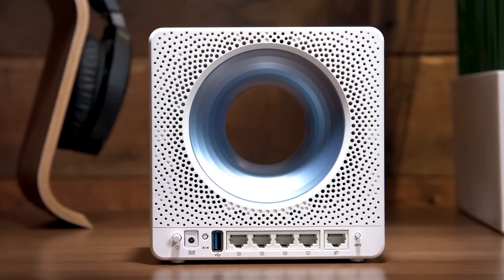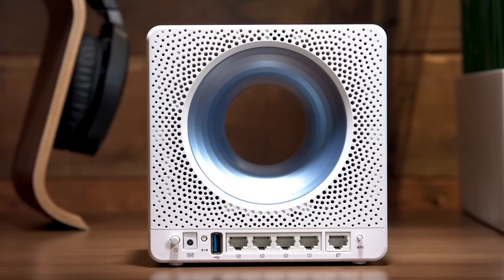For users interested in connectivity beyond standard 2.4 and 5 GHz wireless, the Blue Cave also offers 4 gigabit Ethernet ports and a USB 3.0 port. That's great if you want locally attached storage available on your network, so you can share music, movies, video files, and any other content across your systems at home.